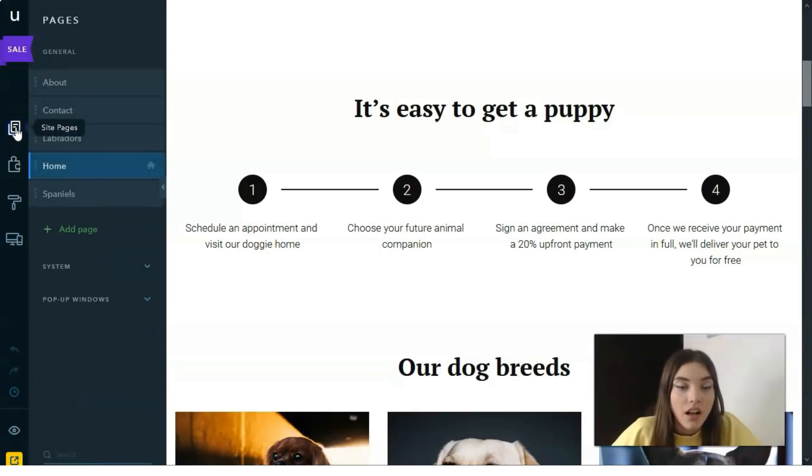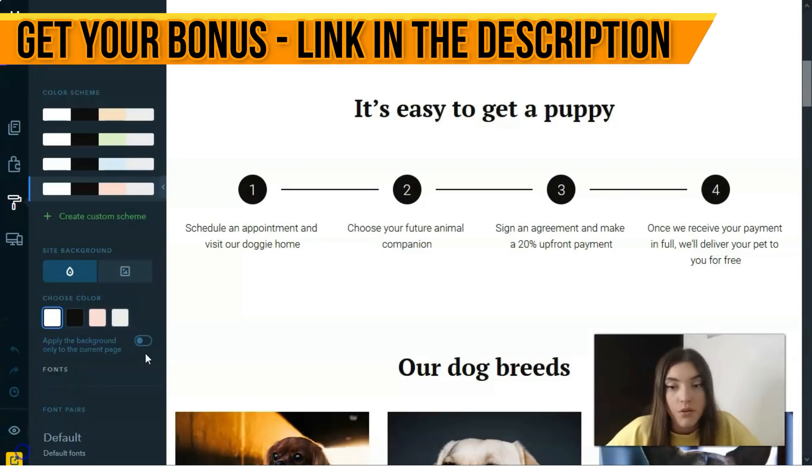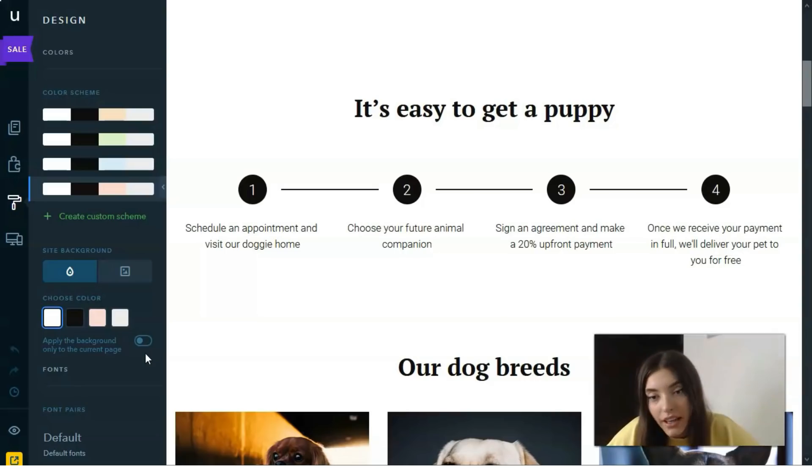The editor has four modes. The first is Design mode, which lets you change your website's design by choosing a color scheme, adding a background, using a simple color palette, uploading images for your portfolio, or even using Google Maps as a background.